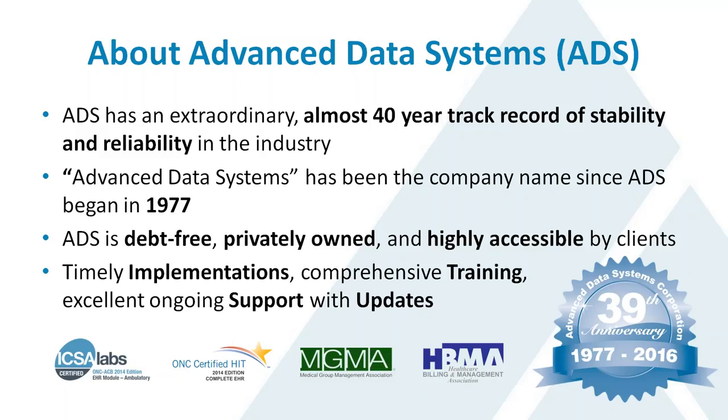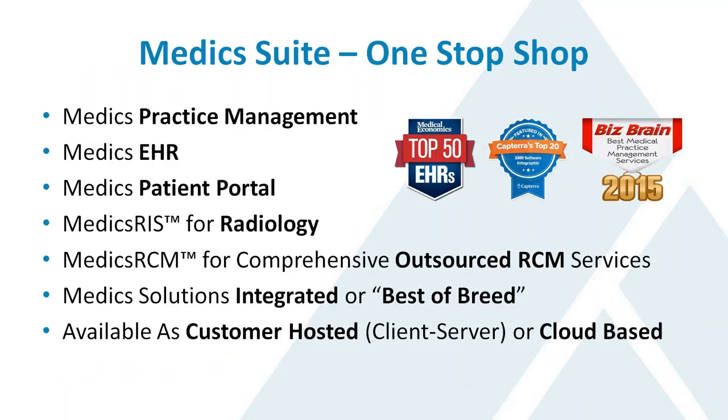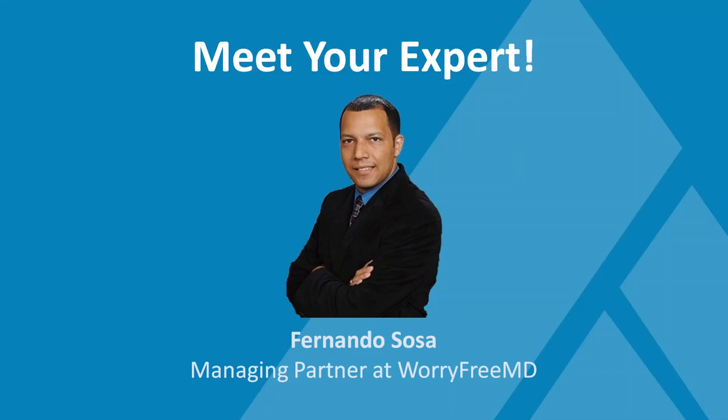We've been doing this about 40 years, so we have an unbelievable track record of stability and reliability in the industry. The name of our company has never changed. We are debt-free, privately owned, and highly accessible by our clients. Our systems feature timely implementations, training, ongoing support and updates. We have systems for practice management, EHR, a portal in radiology, and a very comprehensive outsourced RCM service, MedixRCM. Our systems can be implemented as client-server or cloud-based.